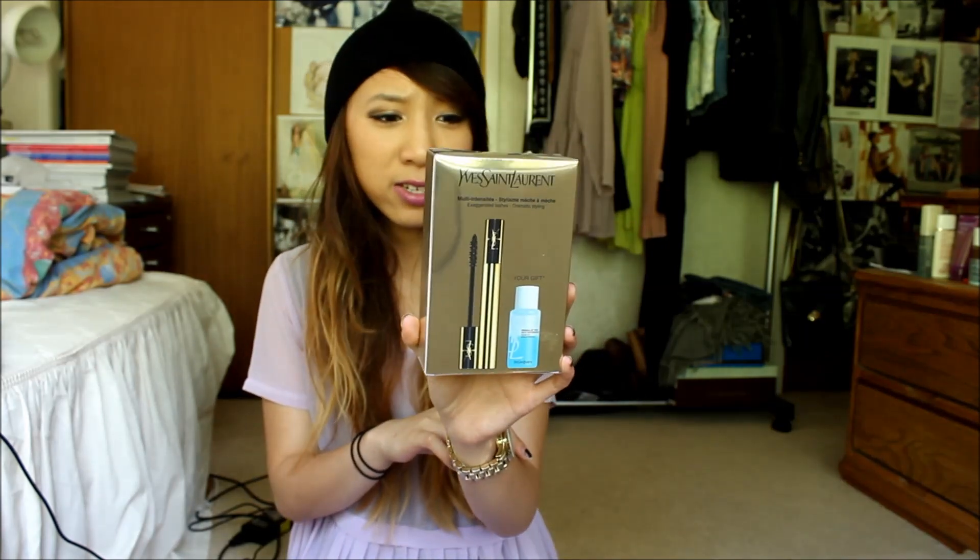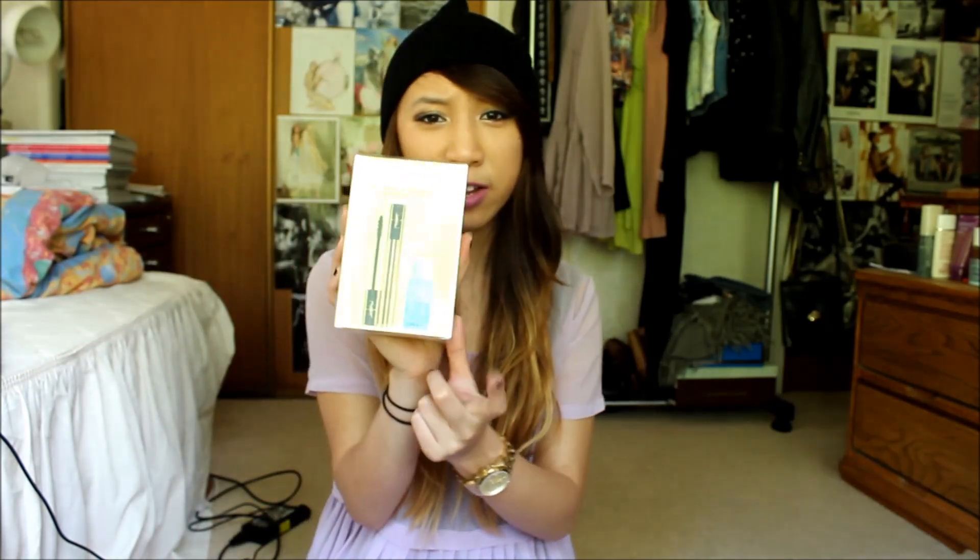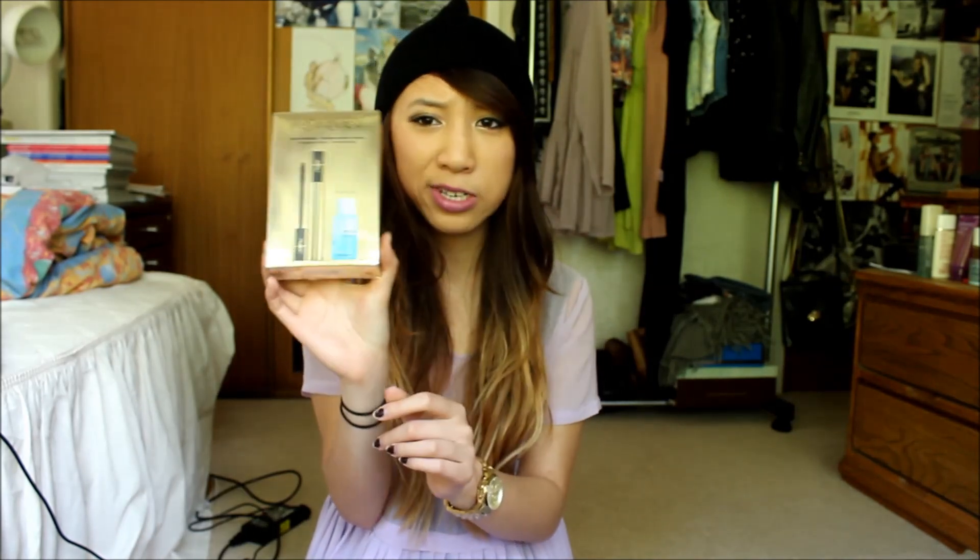I also got the YSL mascara because I love mascara and it came with a free eye makeup remover, and that was $30. The last thing I got was the YSL Touche Éclat — it's like a highlighter slash illuminator. I love the YSL packaging, it's so pretty — all gold and makes you feel luxurious. It's in a rose colour and you put it under your eyes or on the arch of your nose. That was also $30.